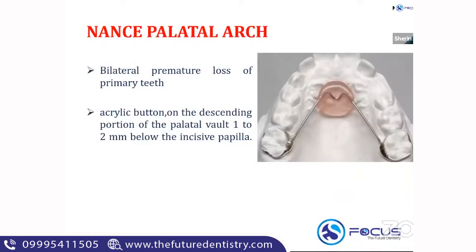Moving on to the Nance palatal arch. The Nance palatal arch is a bilateral space maintainer given in the maxilla. It has an acrylic button, and you band the two molars. The Nance palatal arch is indicated in bilateral space loss in the maxillary arch.